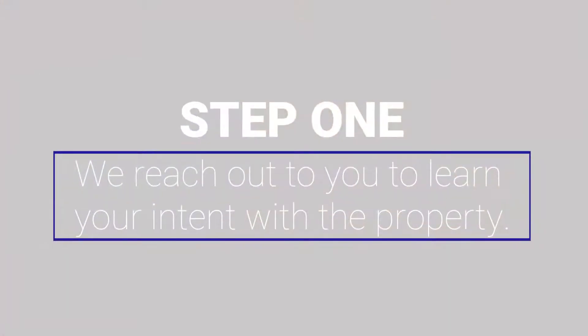The first step in the renewal process is Resolute will reach out to you to determine your intent with the property. You may have decided that it's time to sell the property, or you may be interested in renewing the property with this tenant. We'll have that conversation with you before we ever offer renewal to the tenant.